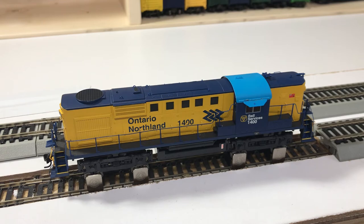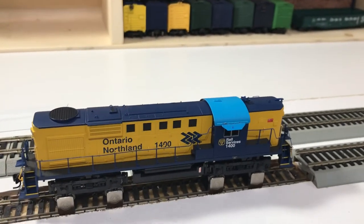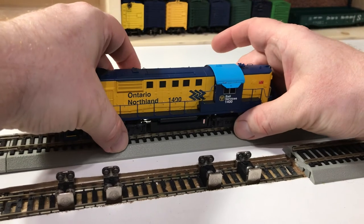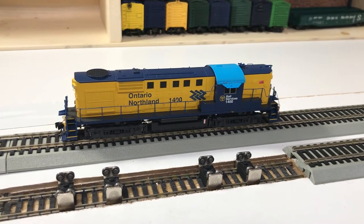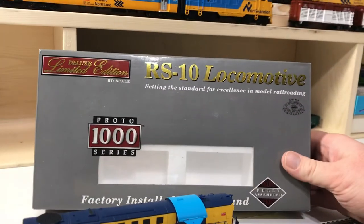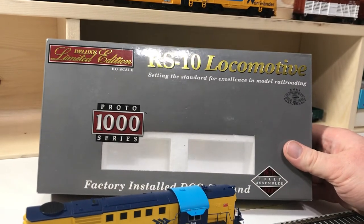While I pull it over here to my adjacent running track — this is a factory-equipped DCC and sound model. I'll show you here an example of the original packaging.